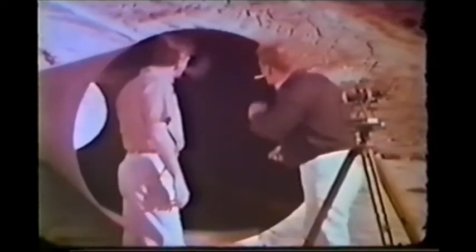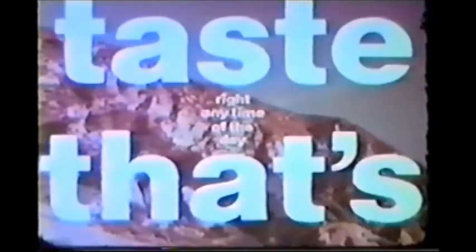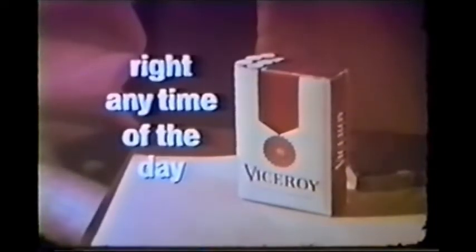The Polaroid color pack camera. Right any time of the day. Viceroy is the filter cigarette blended with natural flavor fresheners to enrich and improve true tobacco taste. That's why Viceroy's got the taste that's right, right any time of the day. Another day's gone, another job's done, now is the time when you say give me a Viceroy smoke — it's got the taste that's right, right any time of the day.